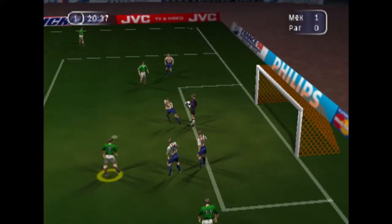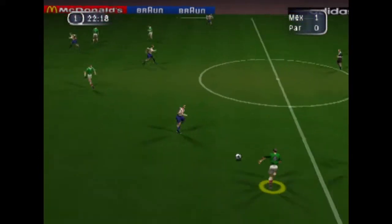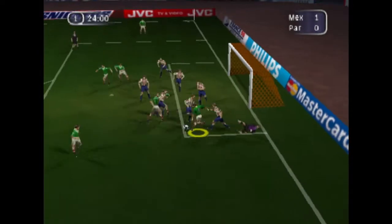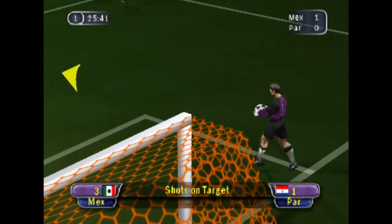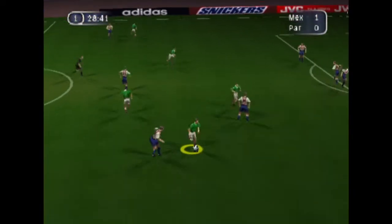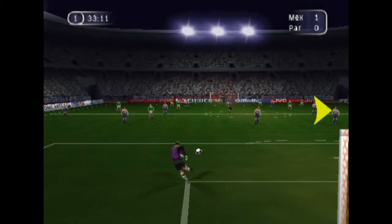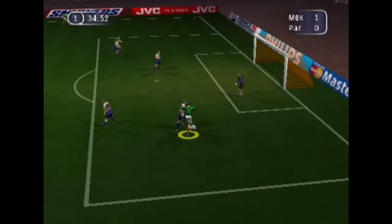No problem there for the keeper. Headed on. Nicely done. And he may well look disappointed about that. Good skill there. Great chance — denied by the upright. Goal kick taken. He's beaten him for pace. Good clearance.